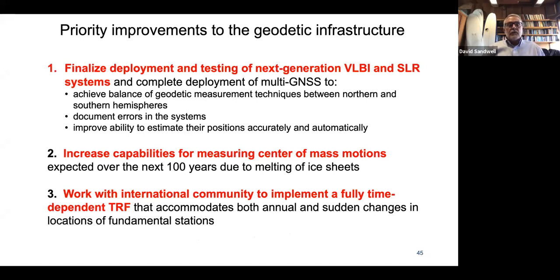The priority improvements for the geodetic infrastructure are: first, finalize the deployment and testing of the next generation of VLBI and SLR systems — this is happening, but we may also need to deploy new SLR systems in the southern hemisphere; second, increase capability for measuring center of mass motions, especially over the next hundred years due to ice sheet melting; and third, work with the international community to implement a fully time-dependent TRF. This is really an international cooperation — it couldn't be done without all other countries, and actually Europe and others are leading the way on this. We need to maintain this international community.